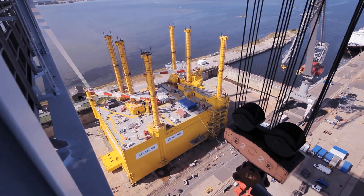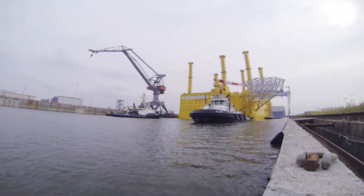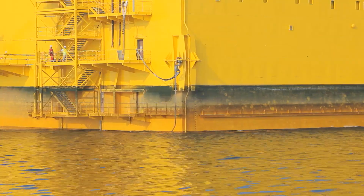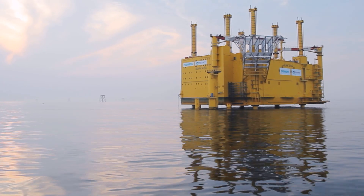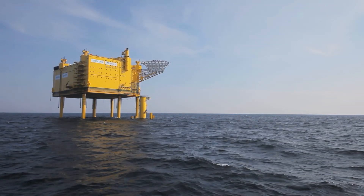And at last, the weather is right — full steam ahead for the Yellow Steel Giant. Tugboats bring the platform to its destination. The sea transport and subsequent installation takes several days. When everything's finished, the platform towers a good 20 meters above sea level, secure even against a tsunami.